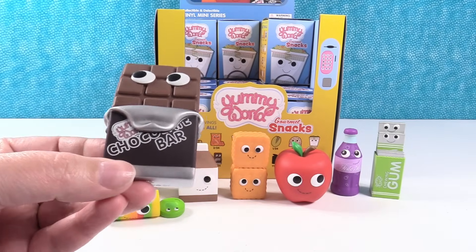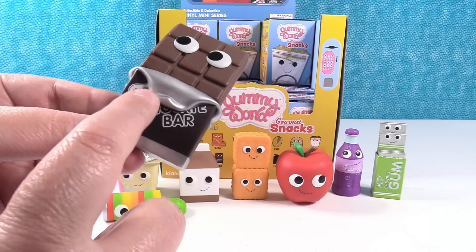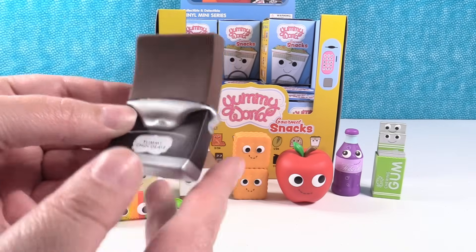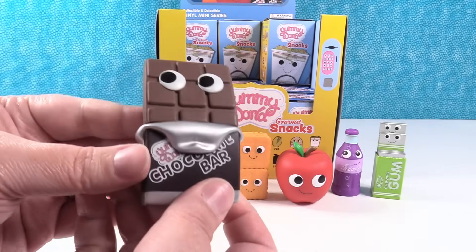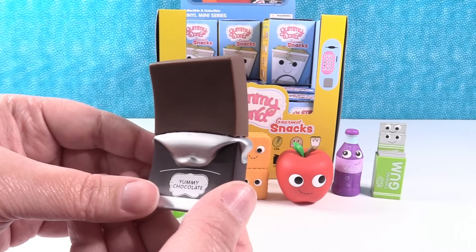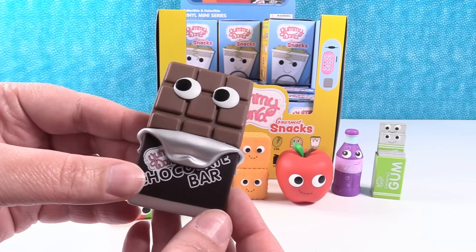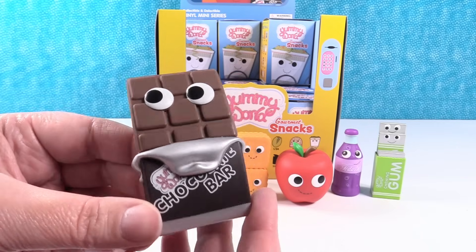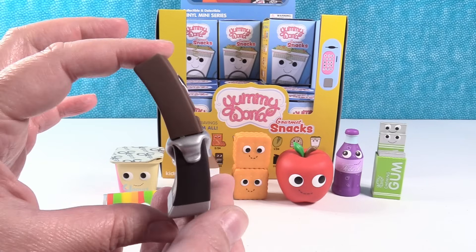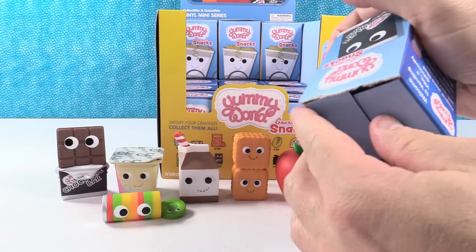Chocolate bar! It says Yummy World right here but the foil lining is peeled down so it's kind of covering the Yummy World chocolate bar. I love that it's in the little rectangles. It looks just like a Hershey bar where you would break a piece off and share with your friend. The chocolate bar is super duper cute — I love that he's kind of bent like that. It's like, yeah, it was warm and sunny today. These just make me happy — they have such cute little faces.